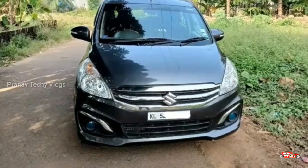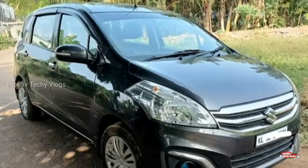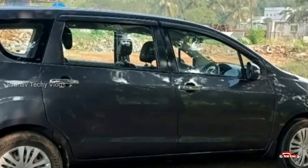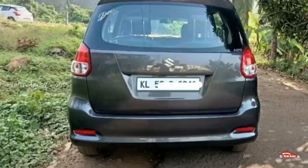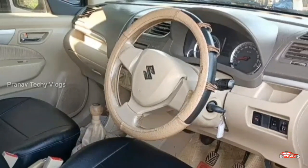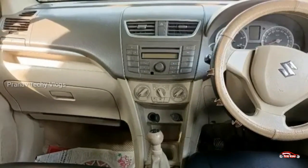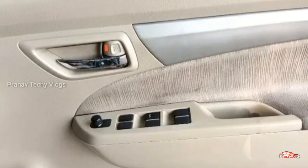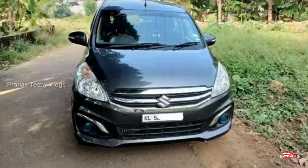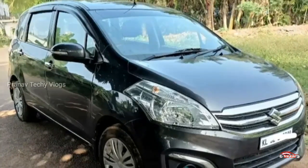We will see the Maruti Suzuki. There is a 2014 registration. This is the VDAN option with a 1.3L diesel engine. It is a second-ownership vehicle. It has 1.6 lakh km driven and a manual transmission. Features include battery power, AC power steering, 4-door power window, stereo, reverse sensor, fog lamp, and remote central locking system.